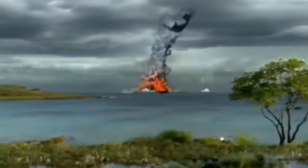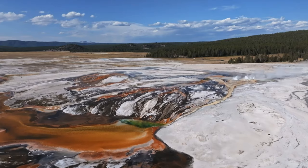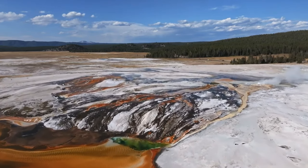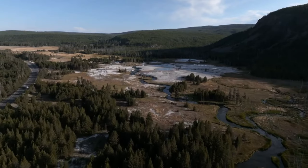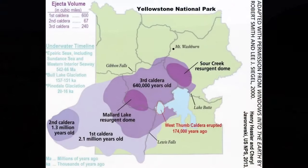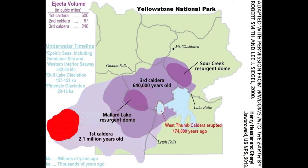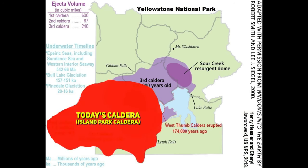In the immediate aftermath, the region resembled an alien landscape with an entirely new topography. But nature embarked on a journey of healing and transformation, with nutrient-rich volcanic soil breathing life back into the land, paving the way for the thriving ecosystems we witness today. In the present day, it's challenging to determine the shape and size of the original caldera, as it's been altered by subsequent eruptions. Geologists have painstakingly mapped the area, and the caldera from this eruption is referred to as the Island Park Caldera. An estimated 2,450 cubic kilometers — or 590 cubic miles — of material is thought to have been unleashed, making it one of the largest known eruptions in the Yellowstone hotspot's history.